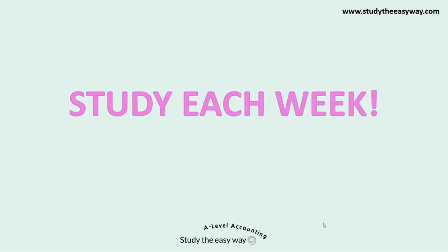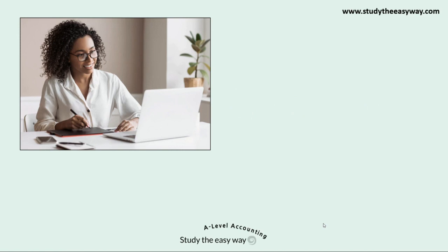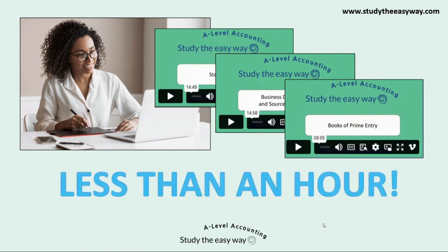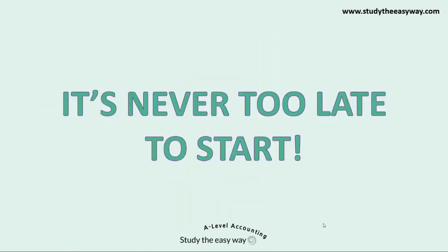My next piece of advice is to study every week to keep up with what you're learning in class. If you start watching the topic videos when you start the course, you'll only need to watch two or three videos each week — less than an hour a week — to cover every single topic by revision time, a couple of months before the A-level exams. But remember, it's never too late to start, so if you are behind where you'd like to be, please don't worry — we're here to help.